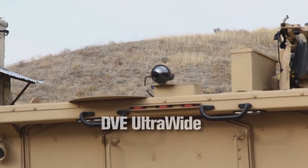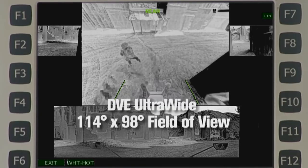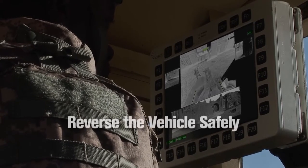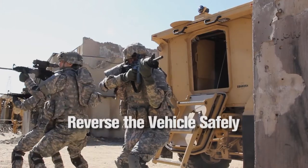The rear-facing DVE Ultra Wide furnishes a 114 by 98-degree field of view of the area behind the vehicle. The rear coverage allows the driver to reverse the vehicle safely and enables the commander to confidently deploy troops.